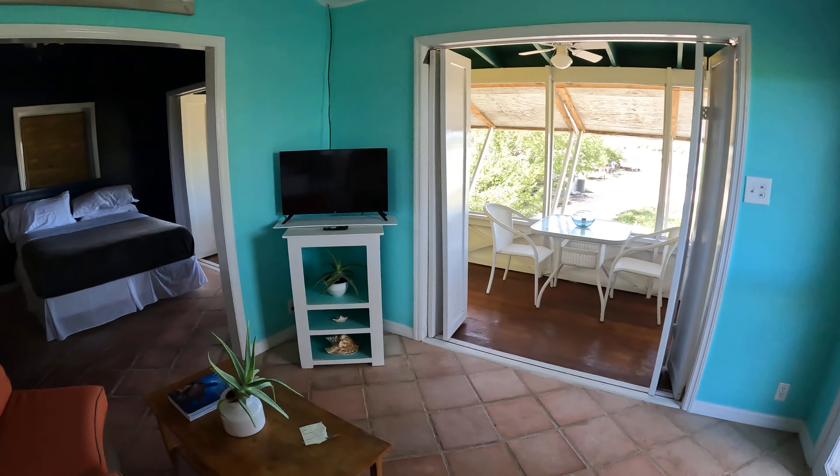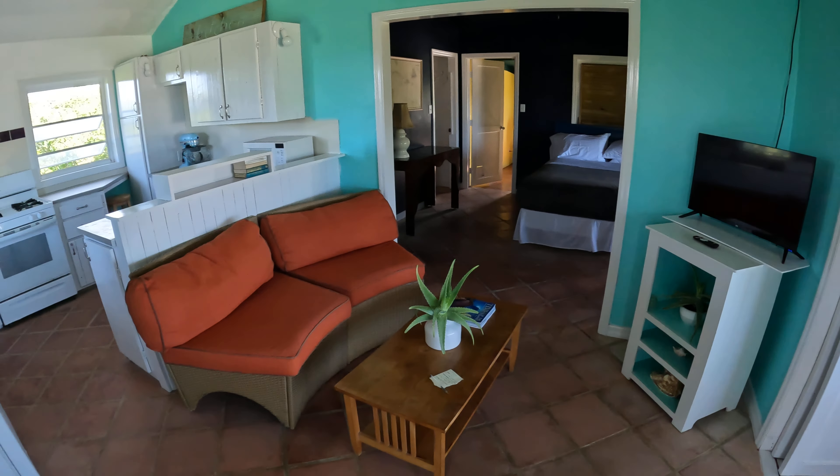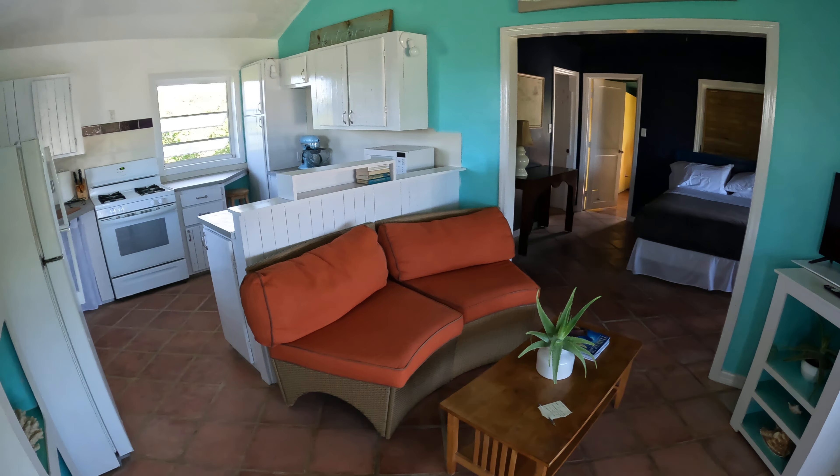And this is our little sitting room. We have a smart TV, and it has Wi-Fi that goes with it.